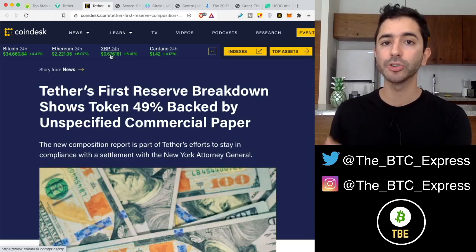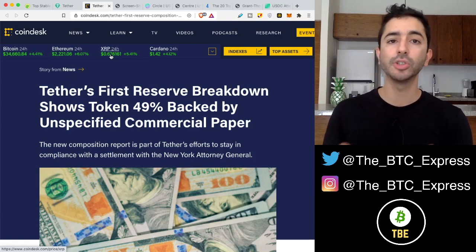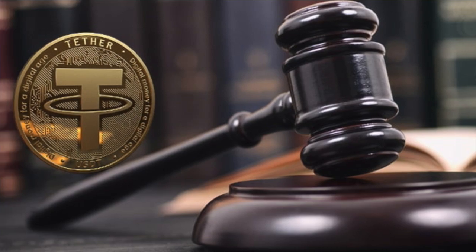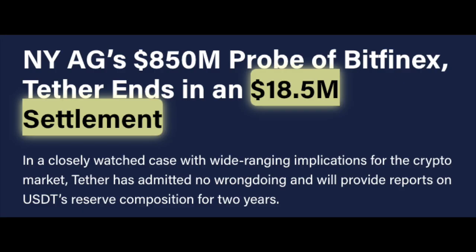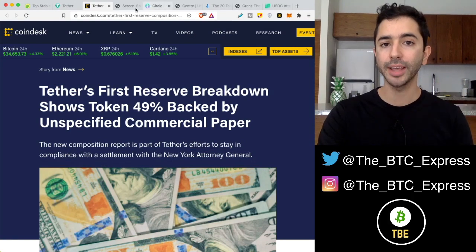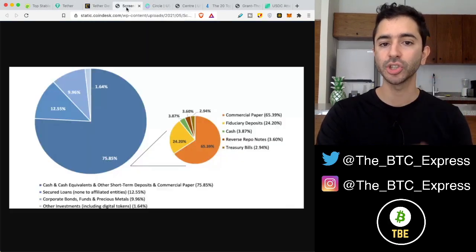The reason that Tether is now showing their reserves is to remain compliant with a settlement with the New York Attorney General, which they paid $18.5 million to settle. So Tether provided a breakdown of their reserves, and this is what the chart looks like.